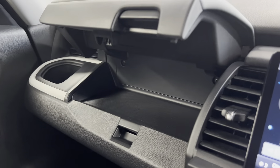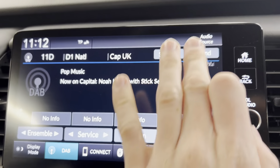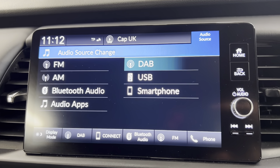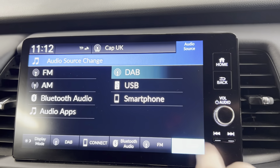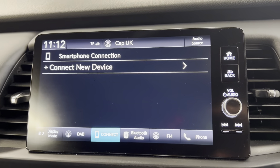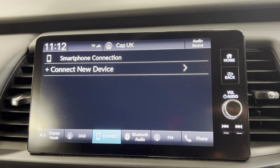You've also got a little bit of storage there as well. You've got your 9-inch Honda Connect screen with options such as DAB, FM and AM radio. You've also got Bluetooth connection for your phone, music and calls, which you can also access on the screen once your phone is connected. You do also have smartphone connection so depending on what type of smartphone you have, you can connect via Android Auto or Apple CarPlay.